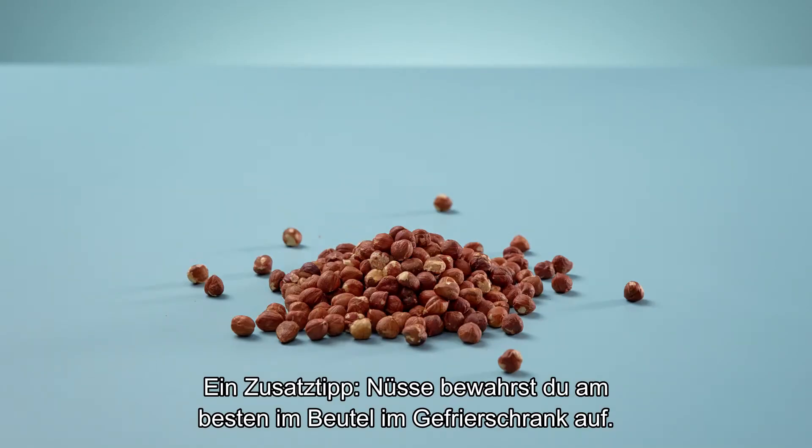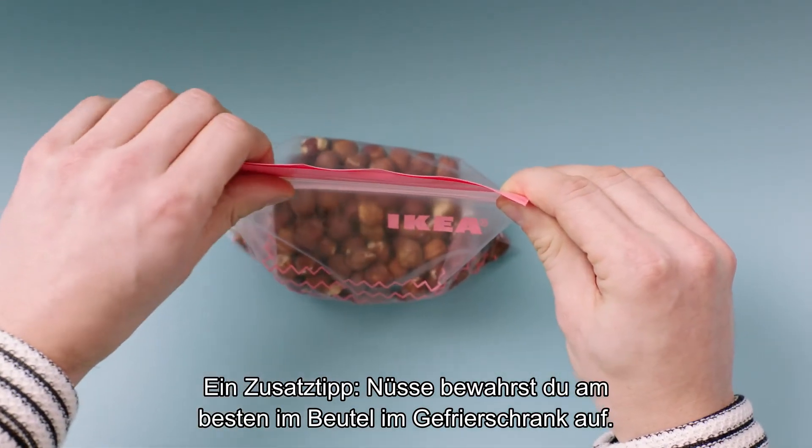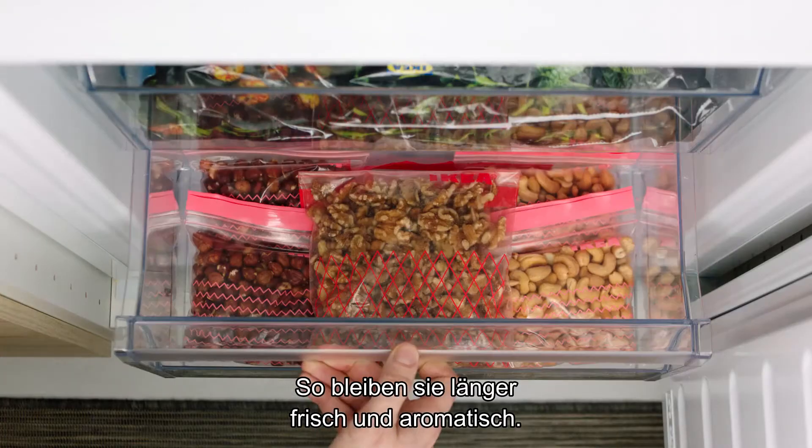Here's a bonus: nuts are best stored in a plastic bag in the freezer. That way they'll keep their flavor and crunch much longer.